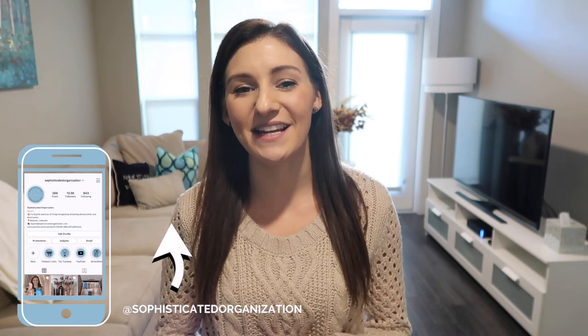Hey everyone, my name is Sophie from Sophisticated Organization. Welcome back to my channel, or welcome if you're new here. Today's video is going to be organizing ideas that you probably haven't considered. If you follow me on Instagram, you may have seen some of these sprinkled throughout my feed — I'm at Sophisticated Organization over there as well.